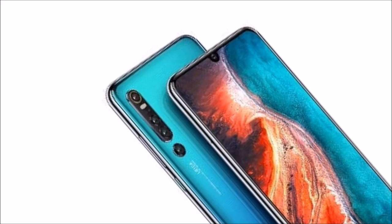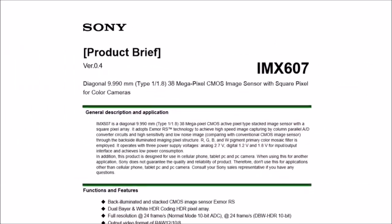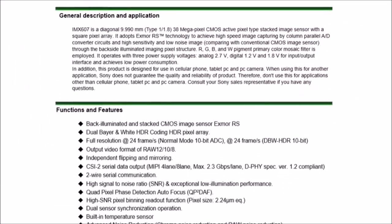For graphical performance that can make games run smoothly, this phone has a Mali-G76 MP10 GPU. On-board storage is at 128GB with no option to expand the memory.